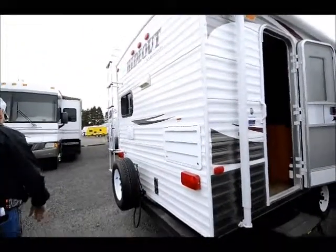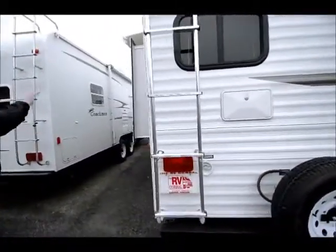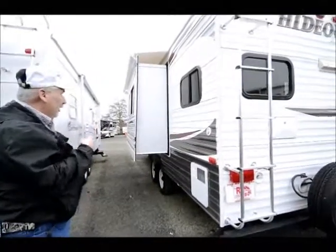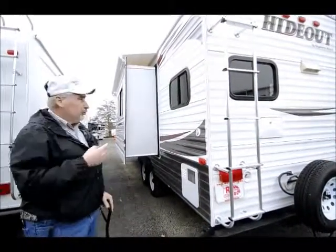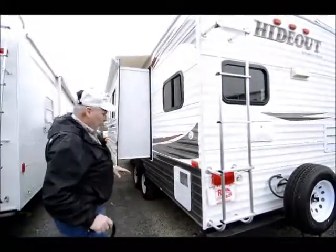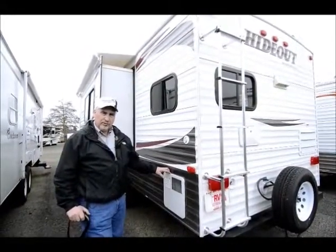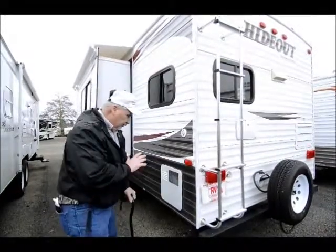This one has a slide — a sofa slide. When these people bought it brand new, they opted to put the slide topper on over the slide. What's nice about that is it keeps debris off the top of the slide so you don't end up with branches and leaves gathering on top. When you go to bring that slide in, it pushes all that stuff off so you don't have to get up there and sweep it first. The water heater is a gas-electric six-gallon unit. What I like about gas and electric together is it heats at 16.2 gallons per hour, so the recovery rate is a lot higher than just a gas one. That's a nice feature to have.